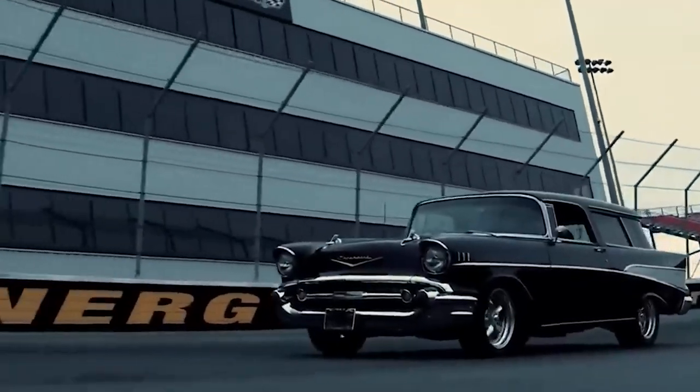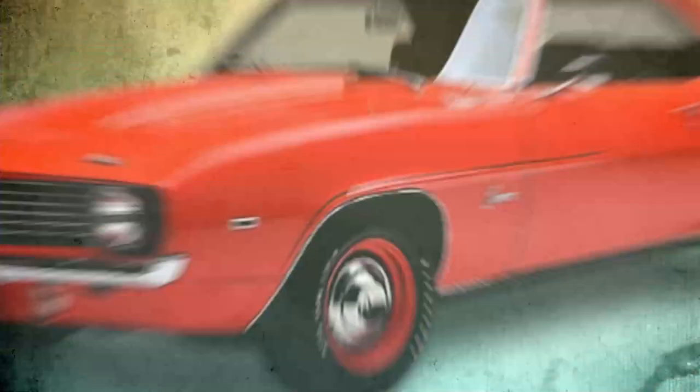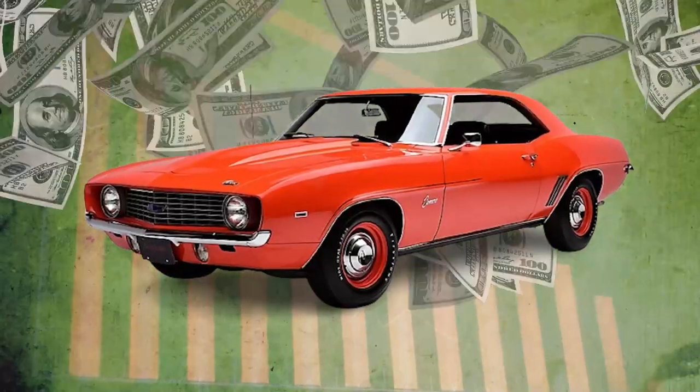In today's video, we're about to take a ride through the top seven muscle cars that are the stuff of legends and the bane of bank accounts.